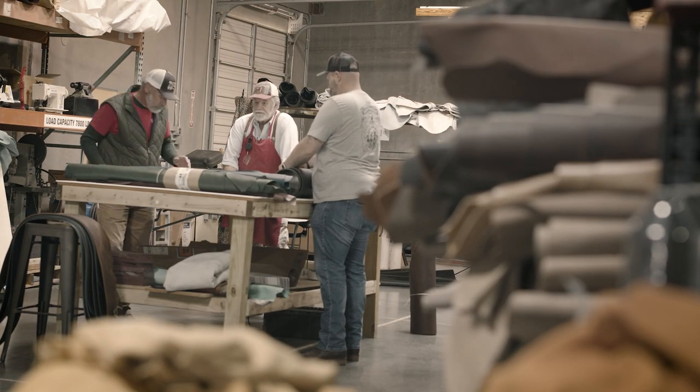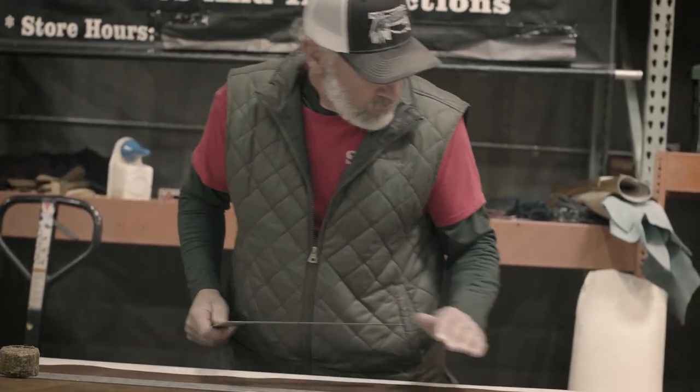I like everything about coming to work. I really love helping other people and I get the opportunity to do it every day. Hi, I'm Casey Krager. We're at Traditions Leathercraft in Oklahoma City.